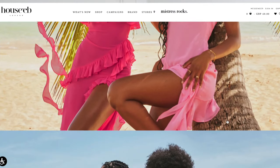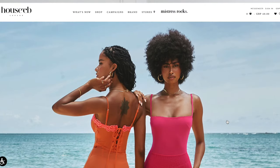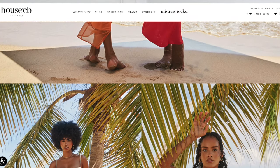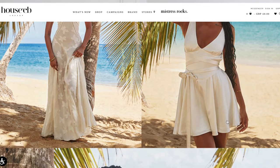There was a summer collection that they did that I didn't get the opportunity to shop, which was called the Le Soleil collection. I loved so many dresses from this collection, so before the summer ends I wanted to go in store and try out some of these dresses to see if I still want to pick one up.